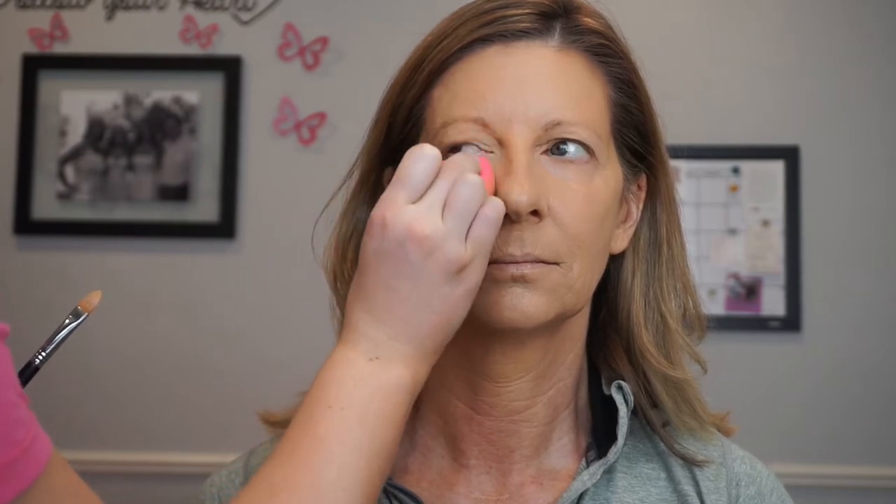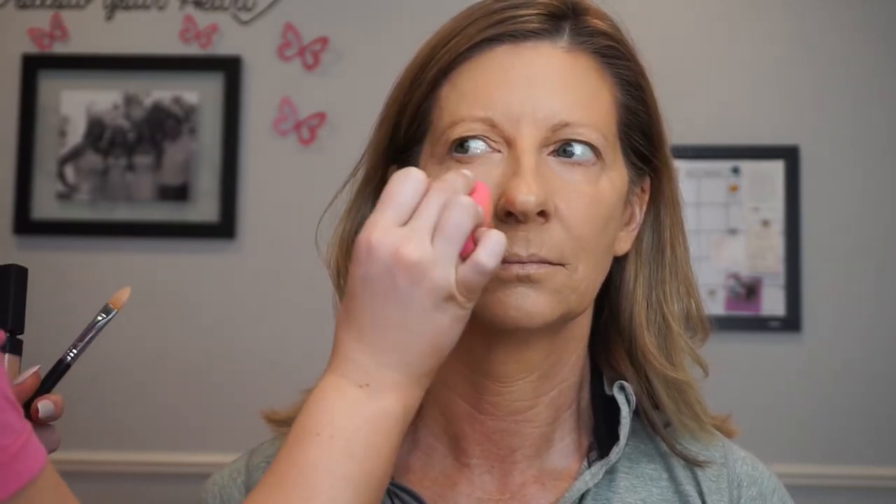Now I'm going to highlight her face with some concealer — I'm using the NARS Radiant Creamy Concealer in Custard. This is my absolute favorite concealer ever because it's a very radiant finish, so it's going to add a lot of brightness and a beautiful radiance to the under eyes, which is perfect for women with drier skin because it gives the illusion of healthy-looking skin. I'm lightly applying it underneath her eyes and blending with a Beauty Blender, and I'm also going to highlight her entire face — under eyes, chin, Cupid's bow, bridge of the nose, and forehead.